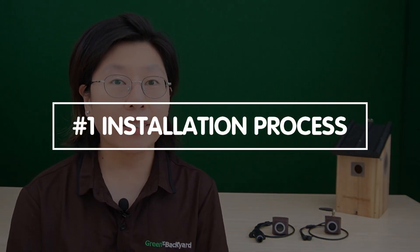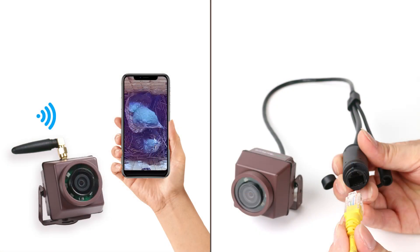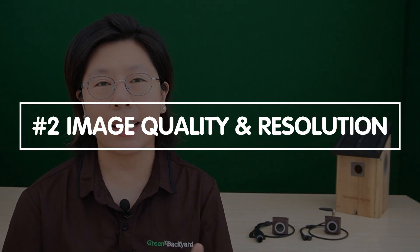When it comes to choosing between Wi-Fi and PoE bird box cameras, several crucial factors influence your decision. First, installation process: Wi-Fi bird box cameras offer a straightforward setup, eliminating the need for extensive wiring. In contrast, PoE cameras require Ethernet cable installation, which can be more complex. Next, image quality and resolution: both Wi-Fi and PoE cameras can deliver high-resolution images, capturing intricate details of wildlife activities. There is no significant difference in image quality between the two technologies.